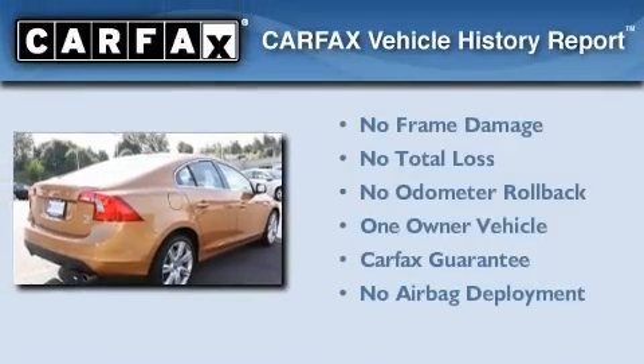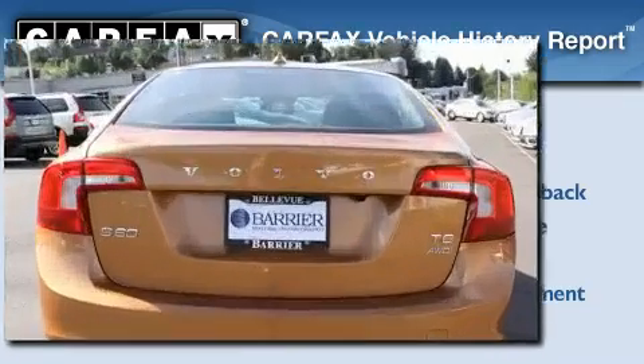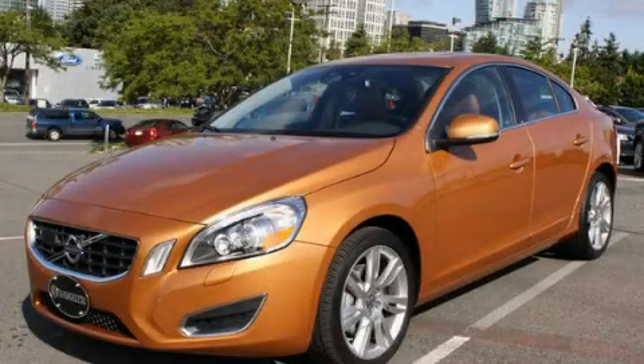This Volvo has had only one owner, and it qualifies for the Carfax buyback guarantee. Contact us today and schedule your opportunity to see this vehicle in person.